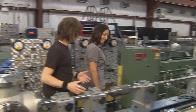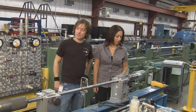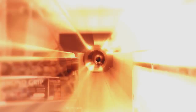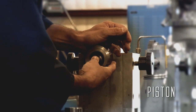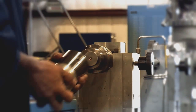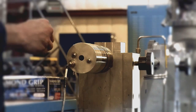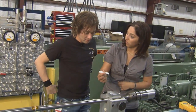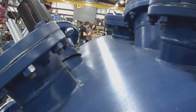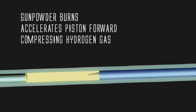This is our 17 caliber launch range. We've got our end cap, and this is where the gunpowder is loaded. Inside here we have a piston, which is inserted into the pump tube section of the gun. We have a vacuum and then fill it with hydrogen. The gunpowder burns, accelerating the piston forward, compressing the hydrogen gas.